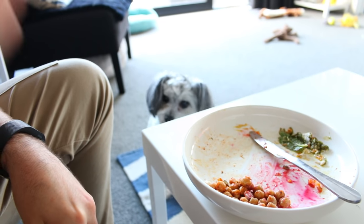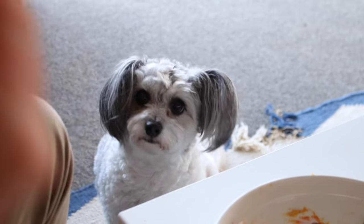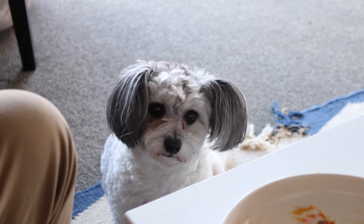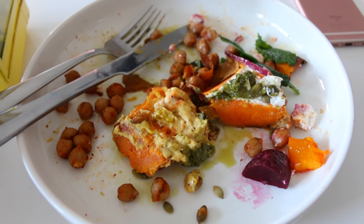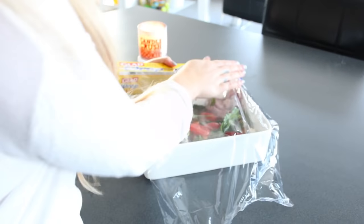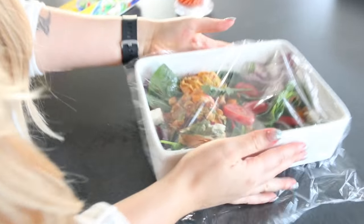How funny is Zeus in the corner? He just waits for something to fall on the ground — he's like, 'Hey, I'm starving. I'm never fed,' which is a total lie. Once we have finished — or almost finished in my case — I like to just chuck it back in that salad bowl, wrap it up, and chuck it in the fridge for leftovers for tomorrow.